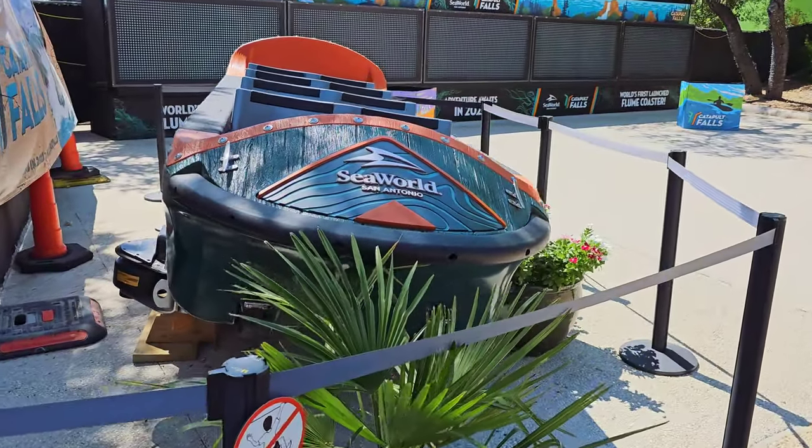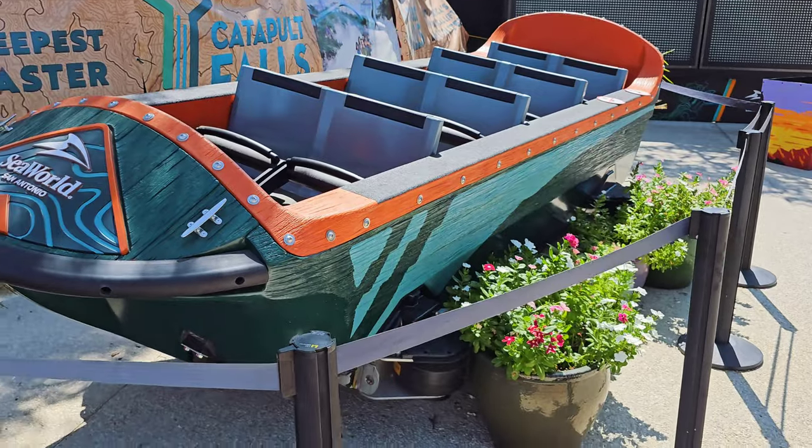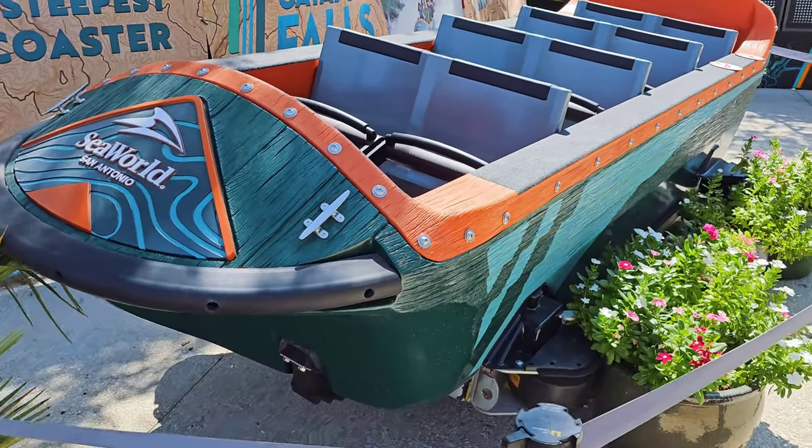This is the boat that you'll be riding. I believe it seats up to eight folks — so eight folks, you get wet. It's a really nice boat, that's for sure.